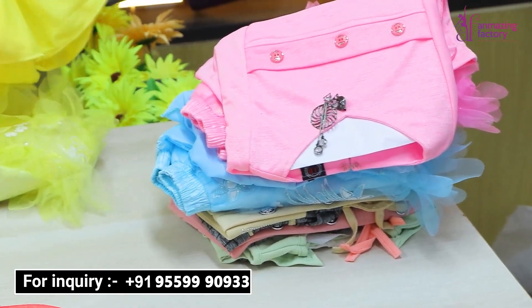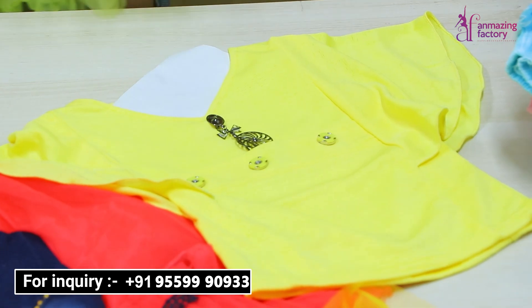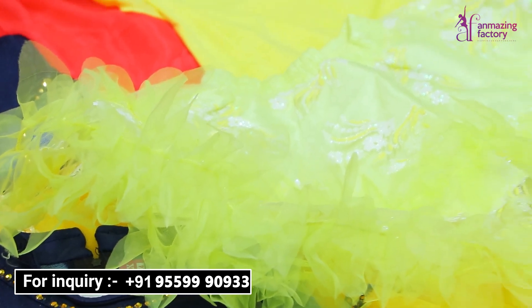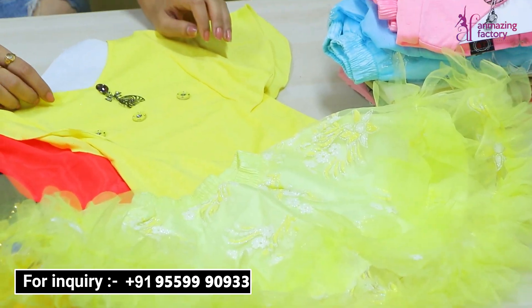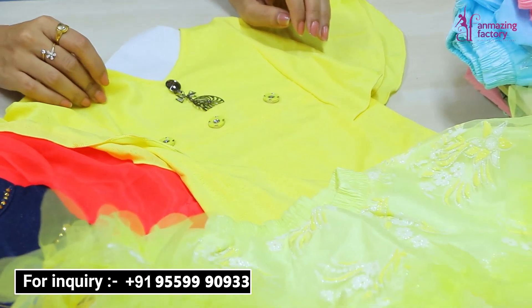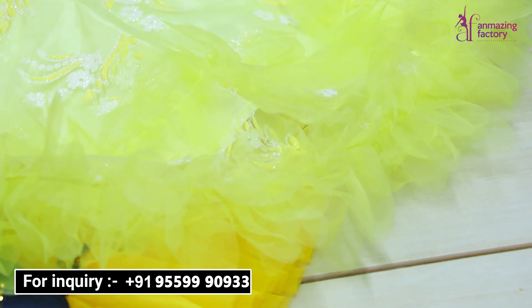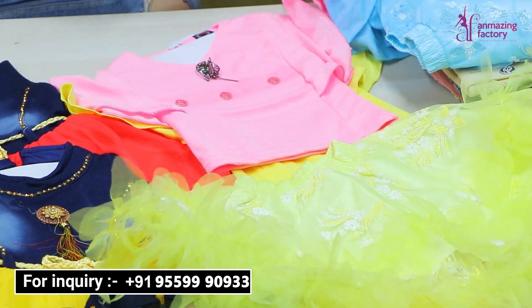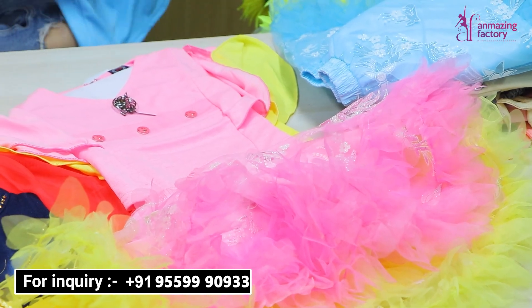There is a very similar variety here. I am showing you another beautiful product — a net skirt with glittery work. It is a very good product. I am showing you the color options. Today I am showing you a variety in light shades, but it is not only light — we also have a variety in dark colors, so you can see a lot of different types of color options.